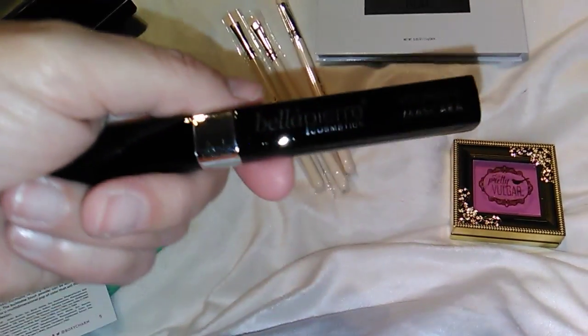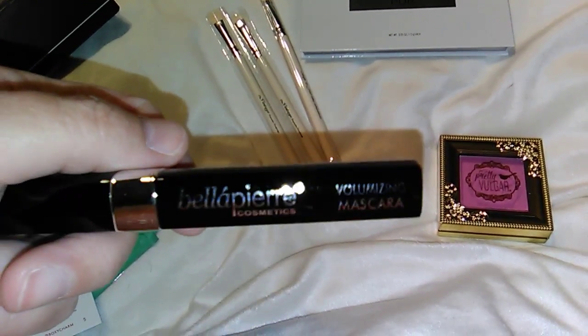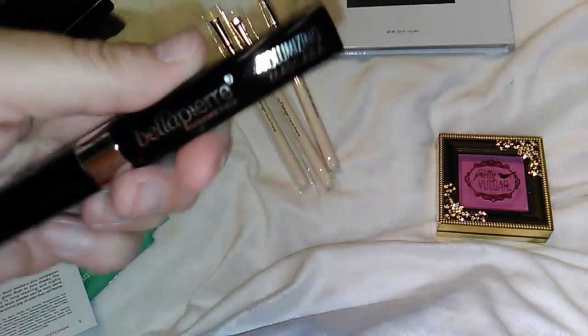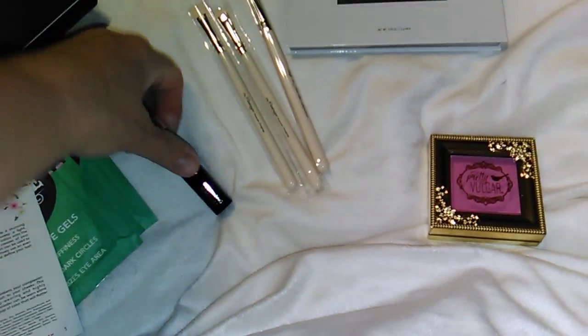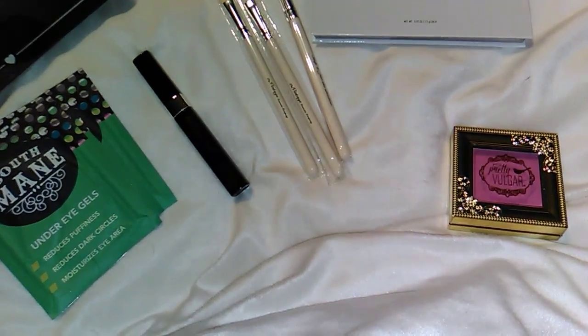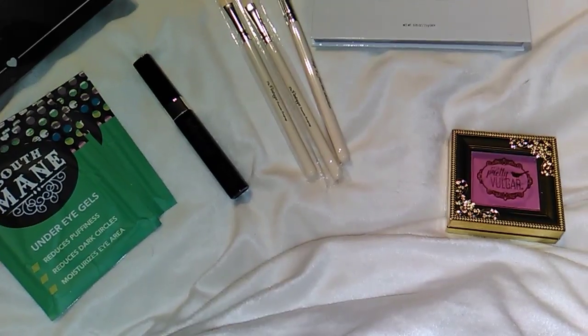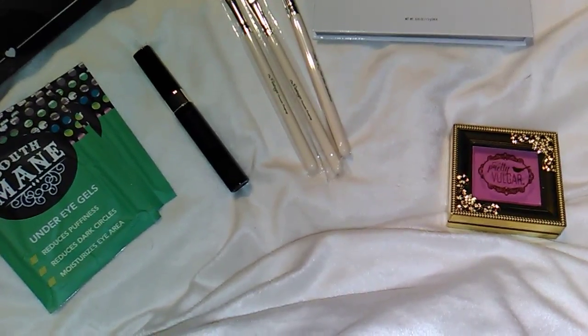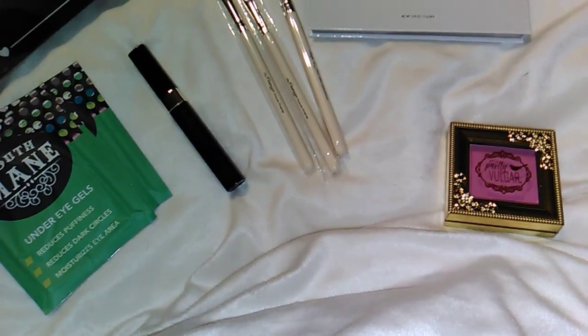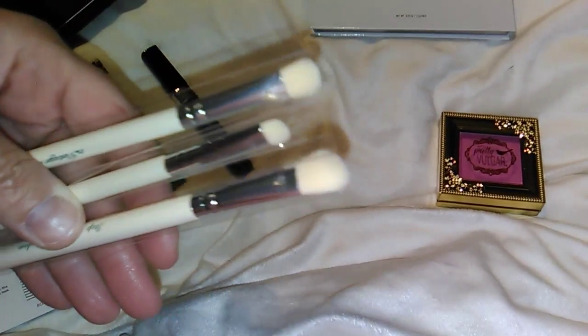Then I got a Bella Pierre volumizing mascara — these are all full size. This one is $20. Next, the Vintage Cosmetic smoky eye makeup brush set, and that's $23.15, and you get several brushes.